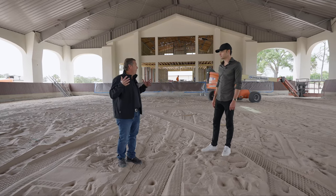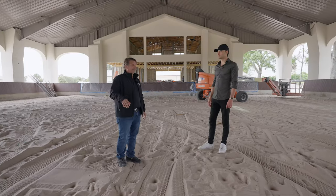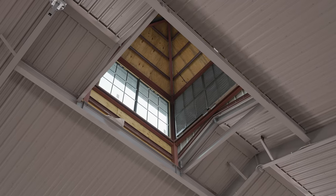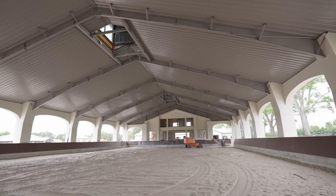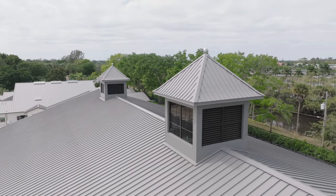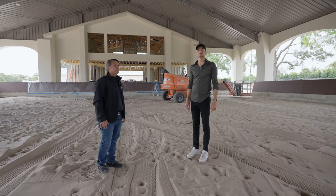You get a sense for how big this structure is. And you've got the massive three cupolas as well. They also have a vent on them, so it still circulates — half of it's vented and half of it has impact glass on top. Wow, incredible.